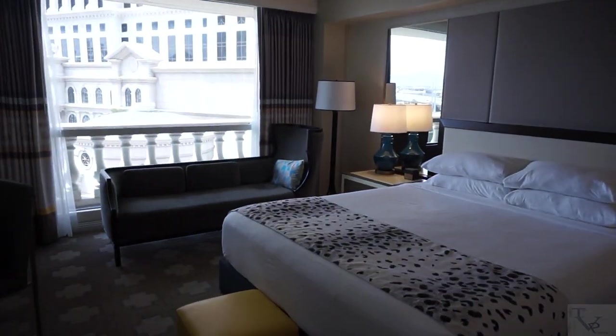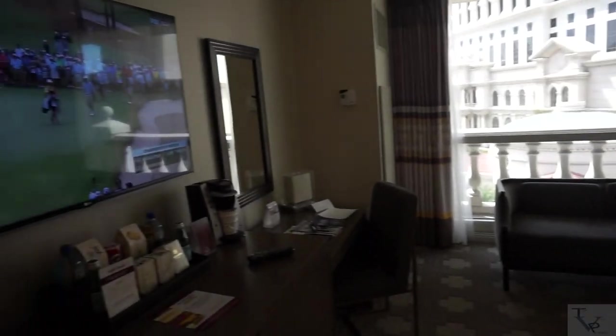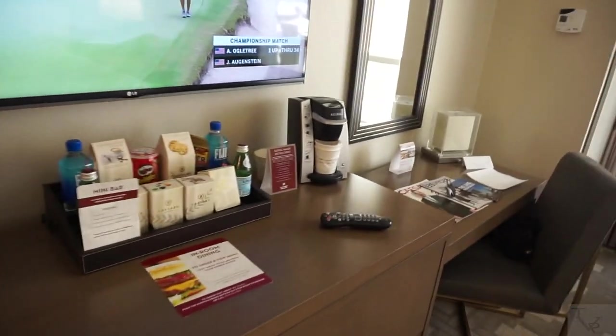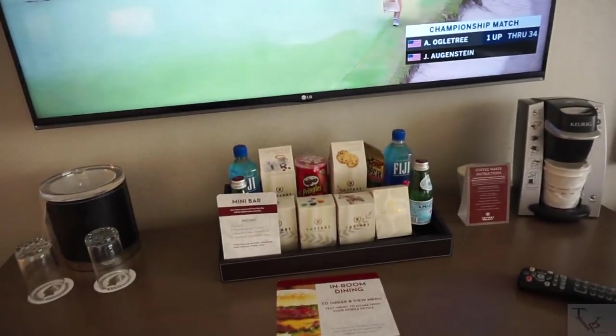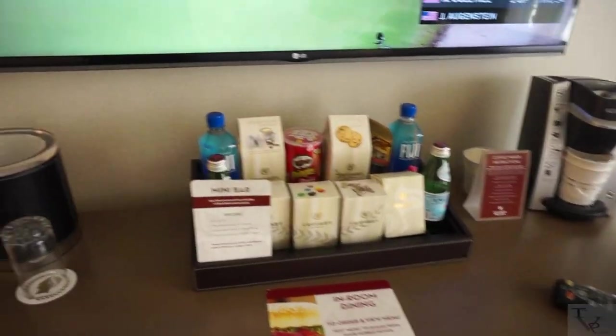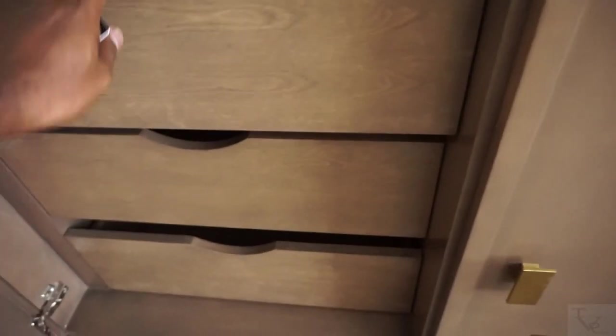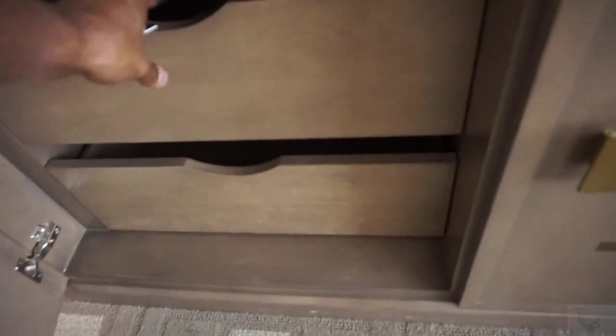Heading into the bedroom area, over to the left you've got a flat screen TV, and this is like a wet bar area. There are some snacks up here — these are sensor-weighted, so if you pick them off the sensor they will charge you. There are complimentary cups and an ice bucket. Below that you've got some drawers.